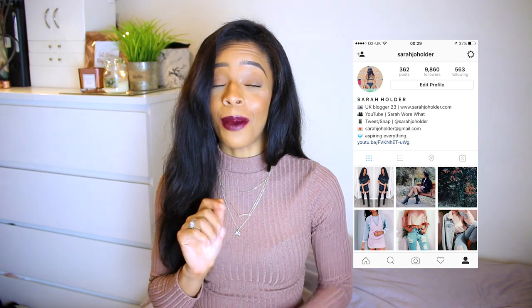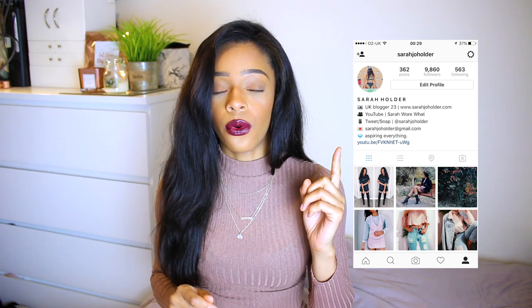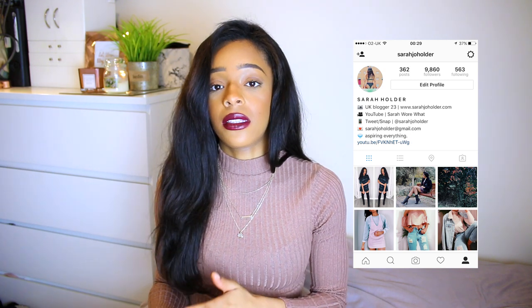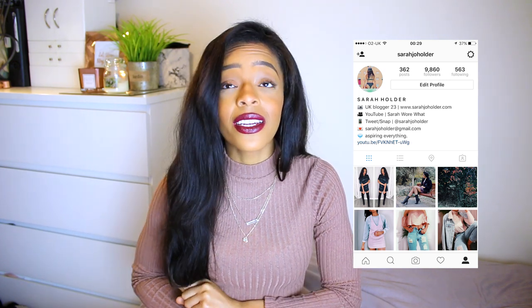Before we get started, a quick disclaimer — how many of you are following me on Instagram? If not, go to @sarahjoeNholdern and follow me, because once I reach 10,000 followers I really want to do a giveaway. You do need to be subscribed to my channel, so subscribe down below and follow me on Instagram. Now let's get straight into the video.